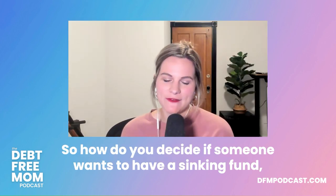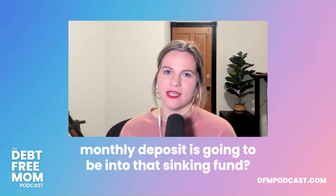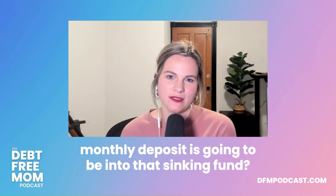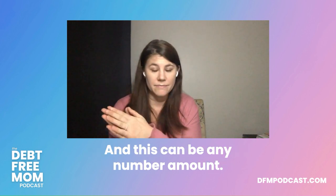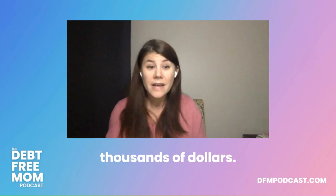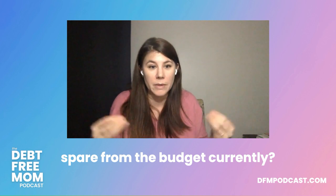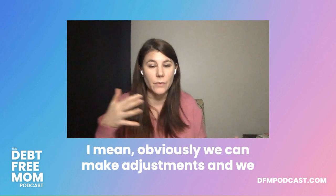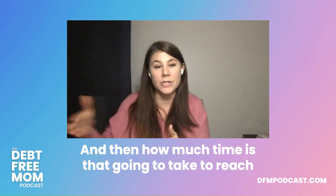How do you decide what your monthly deposit into a sinking fund should be? First, figure out your threshold — that's your end goal. It can be any amount; people overthink it, but it can be as little as $200. Then take an honest look at your budget: what can you realistically spare? And figure out how long it will take to reach that threshold.